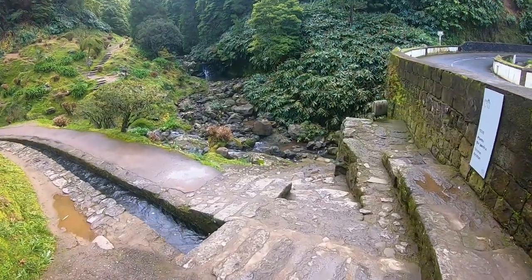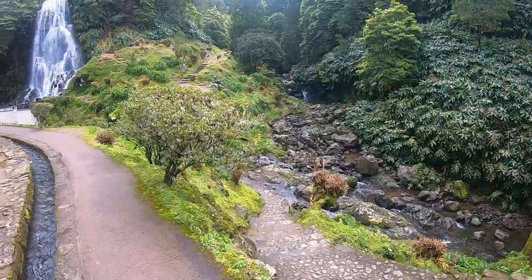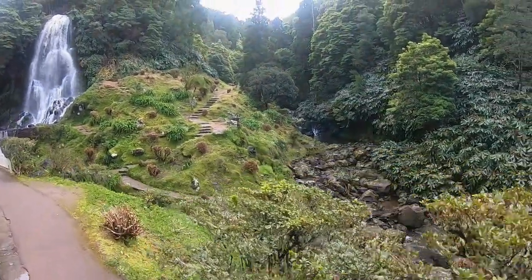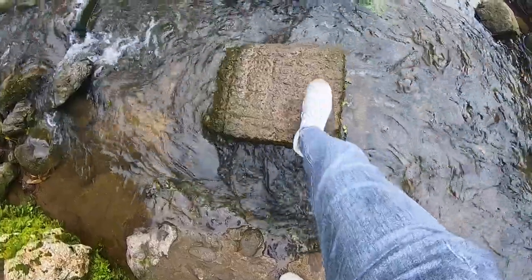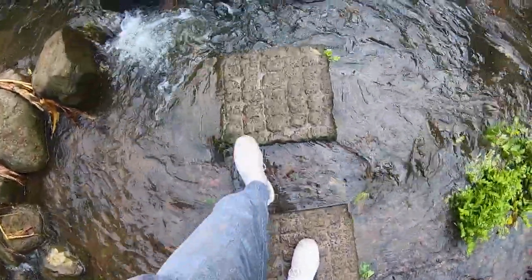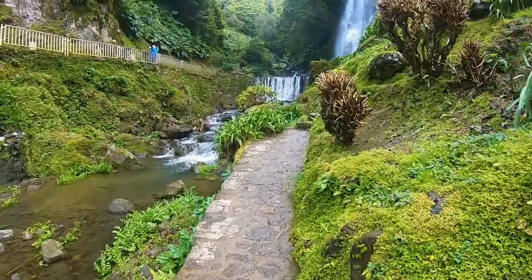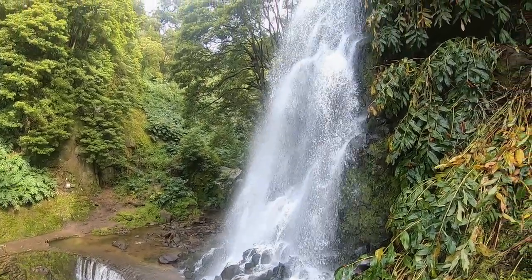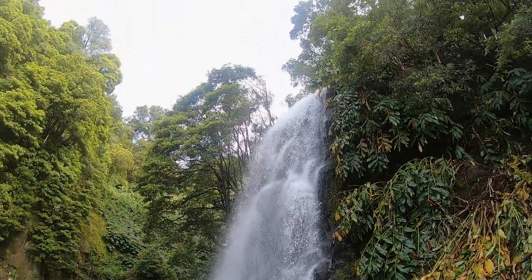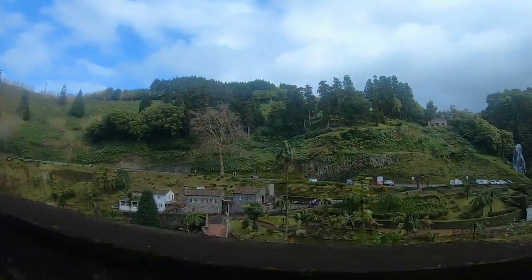The main waterfall at Ribeira dos Caldeirões is really beautiful. There's a small park around it and you can get pretty close to enjoy it from different angles. It's just a few minutes away from the highway, so even if you're not visiting the full park it only takes a few minutes to see it.